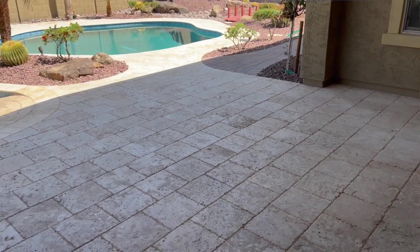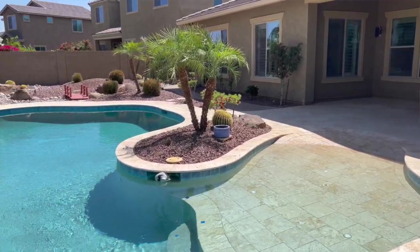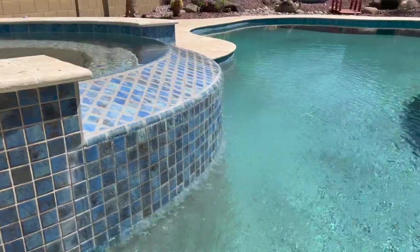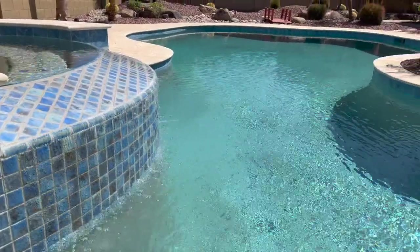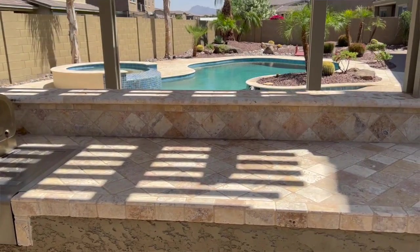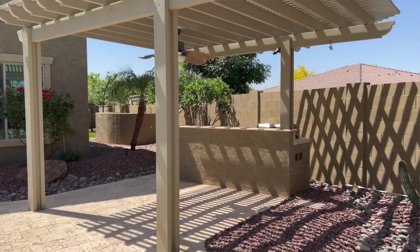Now let me show you around this incredible backyard. From the travertine flooring on the back patio to the extensive travertine tile all around the pool, to the pool and integrated spa with a really cool waterfall feature and a walk-in shallow-depth wading area — this is definitely resort-like living. And yes, there's also an outdoor kitchen and an awesome pergola. How would you like to come home from a hard day at work and relax in this backyard?